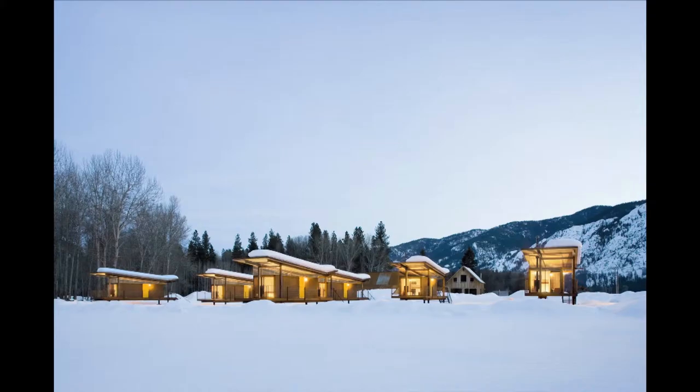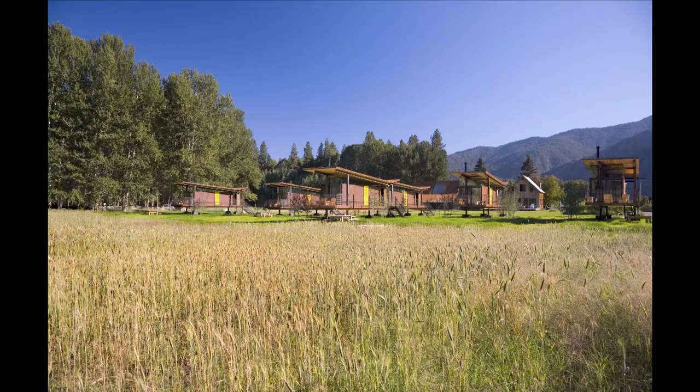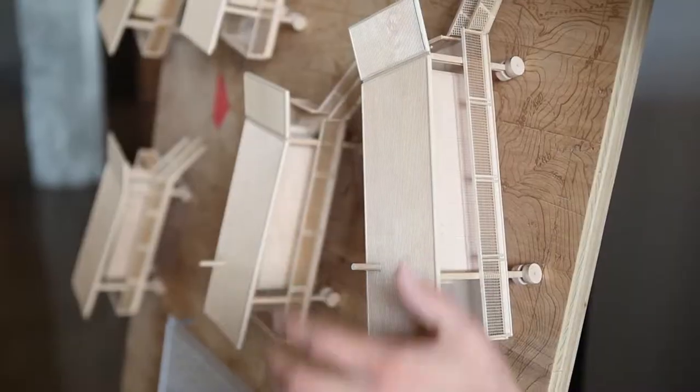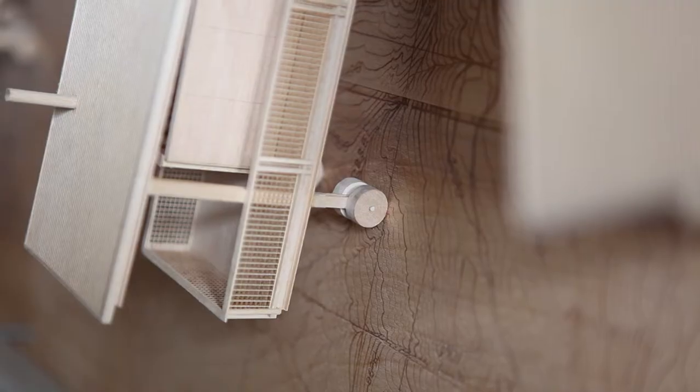This is a project that is actually in a very beautiful place in Washington State. It's in an area we call the North Cascades, outside of Mazama, Washington. The idea of the huts is almost — they're more thoreau-like. They're very small, intimate, quiet little huts, but they're on wheels.